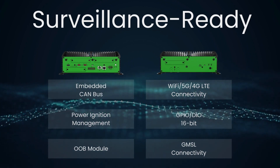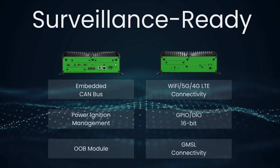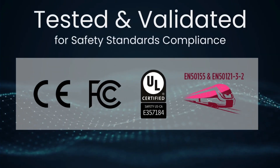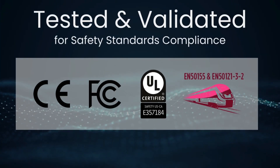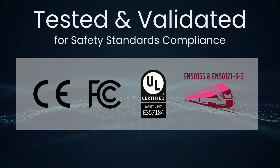With surveillance-ready features like embedded Canvas, power ignition management, an OOB module, and support for wireless connectivity, the JCO 6000 is primed to track and control surveillance applications remotely while ensuring optimal performance in the most demanding environments.